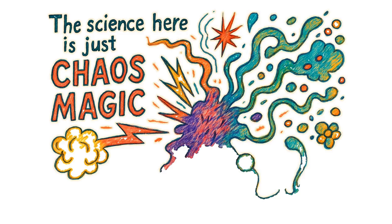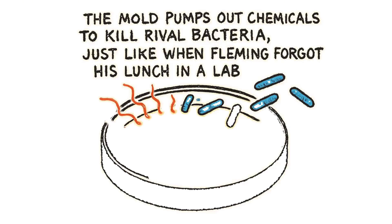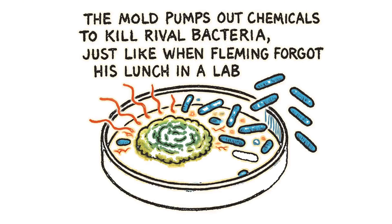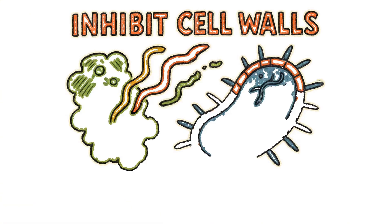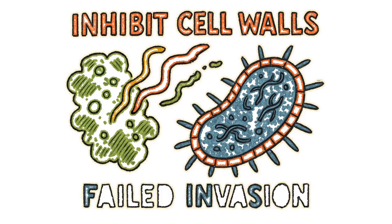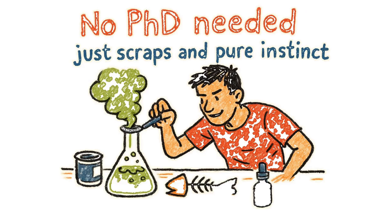The science here is just chaos magic. The mold pumps out chemicals to kill rival bacteria, just like when Fleming forgot his lunch in a lab. Those compounds inhibit cell walls, turning that infection into a failed invasion. No PhD needed — just scraps and pure instinct.